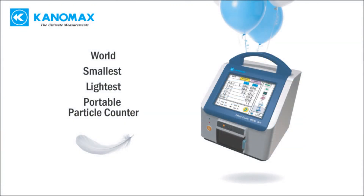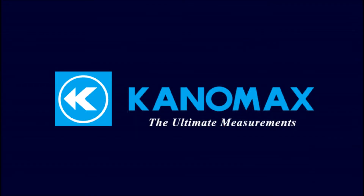The world's lightest and smallest portable particle counter makes certifying your clean room easy and dynamic. Now available in both 50 liters per minute and 28.3 liters per minute, from Canamax, your clean room solutions expert.